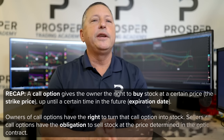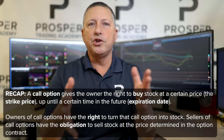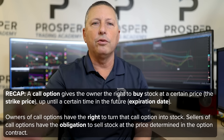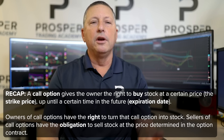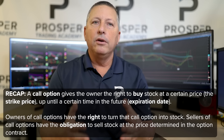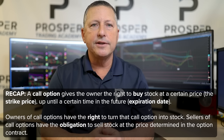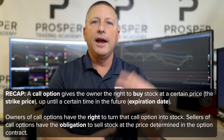A call option gives the owner the right to buy stock at a certain price — known as the strike price or exercise price — up until a certain time in the future, known as the expiration date. Every call option comes with the right to turn that call option into owning stock. Now if you have sold a call option, you don't have any rights — you have obligations. Owners of options have rights; sellers of options have obligations.